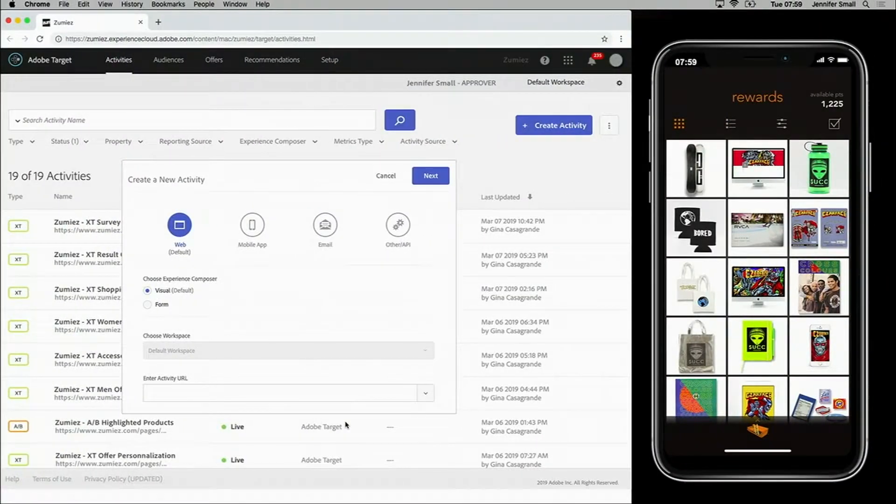With Adobe, it's even easy to modify a native mobile app without needing to be a mobile developer. I can use Target's Visual Experience Composer. I've already paired my app and Target, and you can see my device reflected here. I can personalize shopping experiences and run A/B tests, all without needing to change any code.